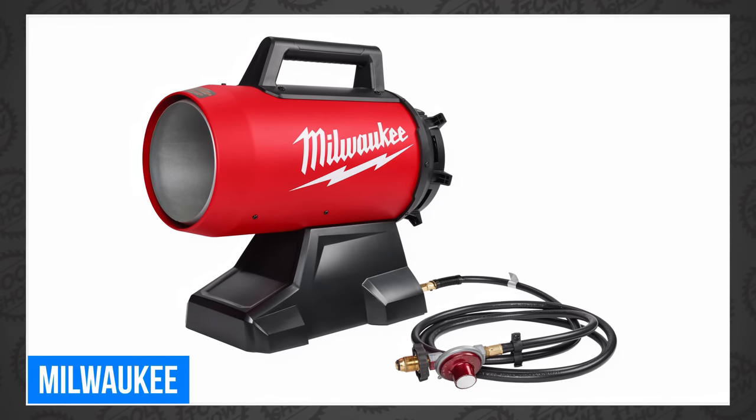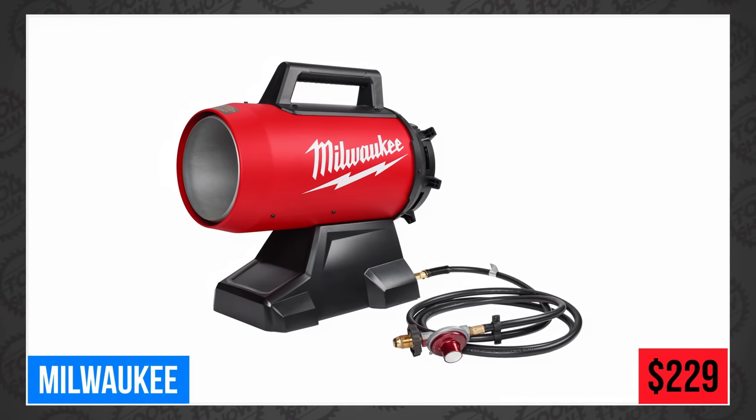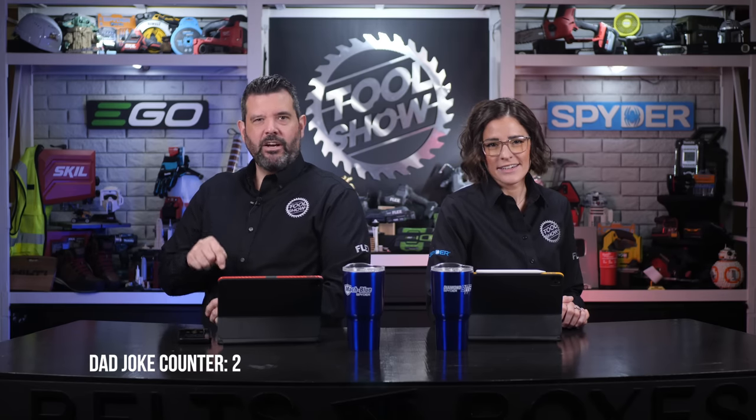The all-new Milwaukee M18 70,000 BTU Forced Air Propane Heater will be available in July for $229. Speaking of heaters, do you know why space is so cold? Because we keep all the space heaters right here on Earth.